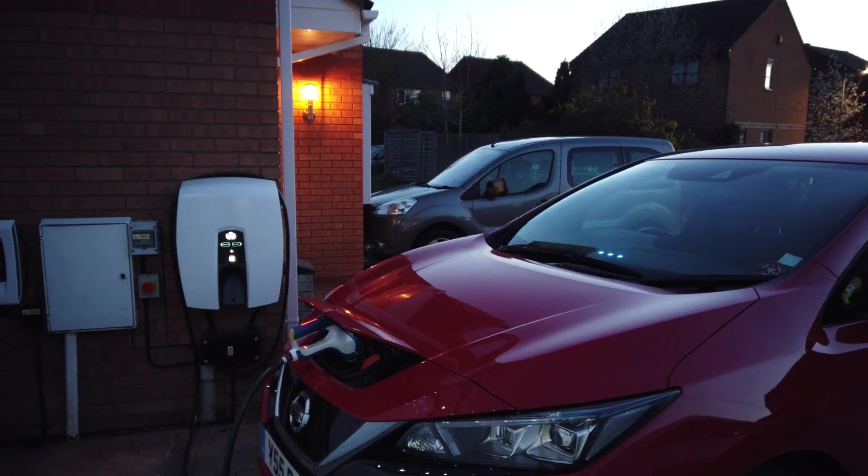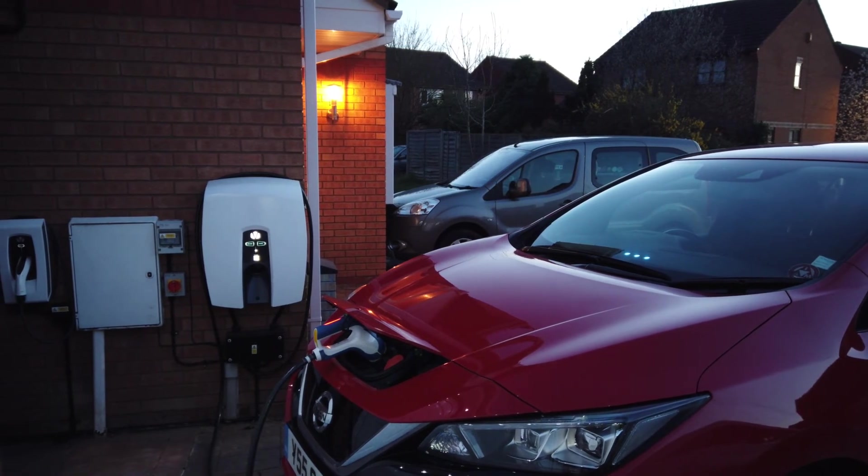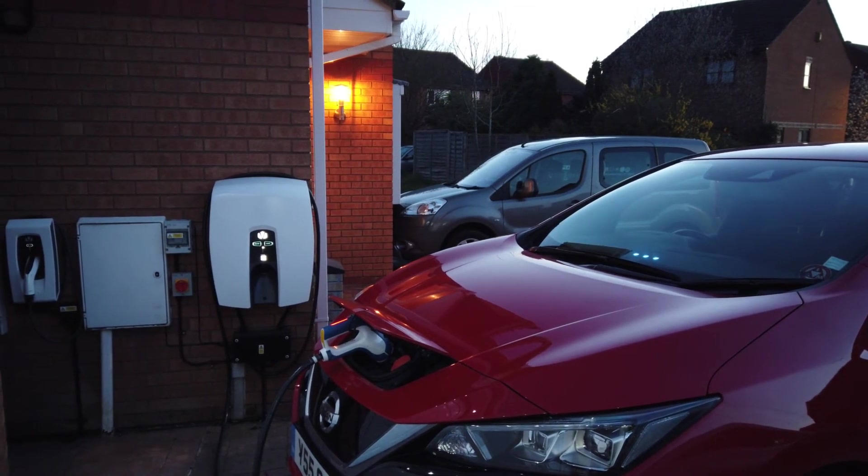The end result is that we have applied to join the Indra Vehicle2Home V2H scheme. The idea is to minimise importing from the grid and use the car to store solar energy and electricity bought cheaply in the small hours. The plan is that the car battery will power the entire house during peak hours and darkness. Of course, Vehicle2Grid already does some of this.